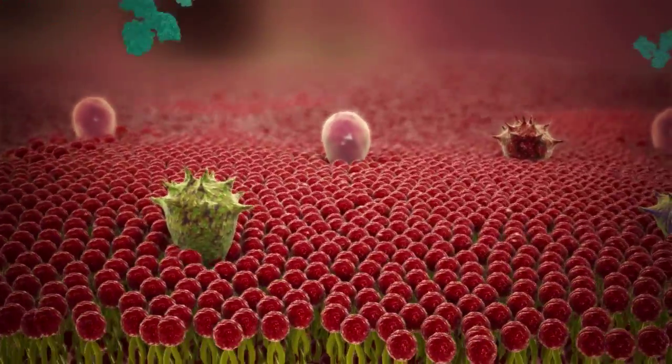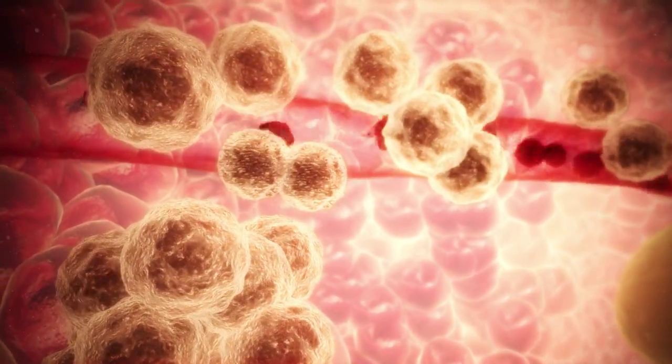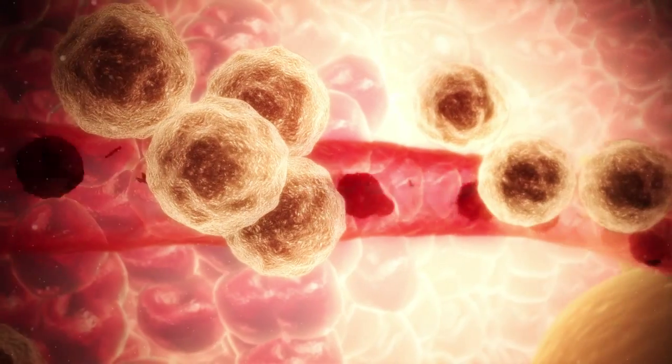But as the cancer progresses, these are no longer detected by our natural defences. If the cancer cells enter the blood as micrometastases, they can create fatal tumours in the lungs, bones or brain.